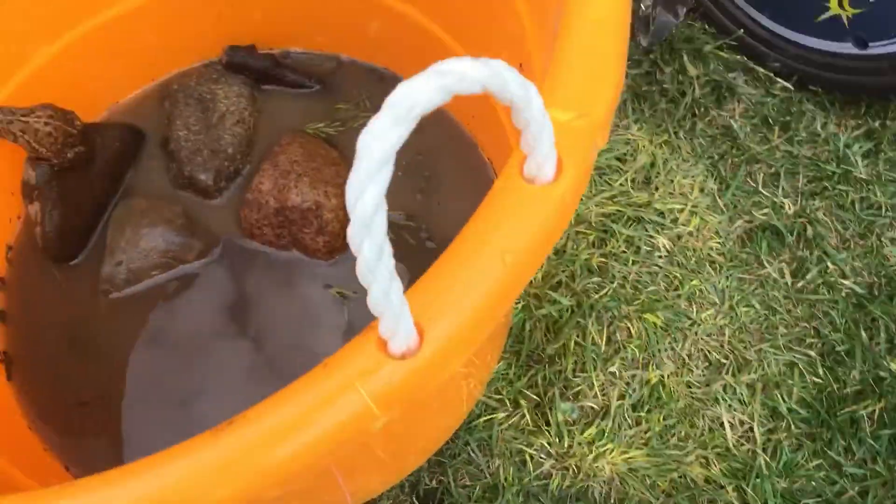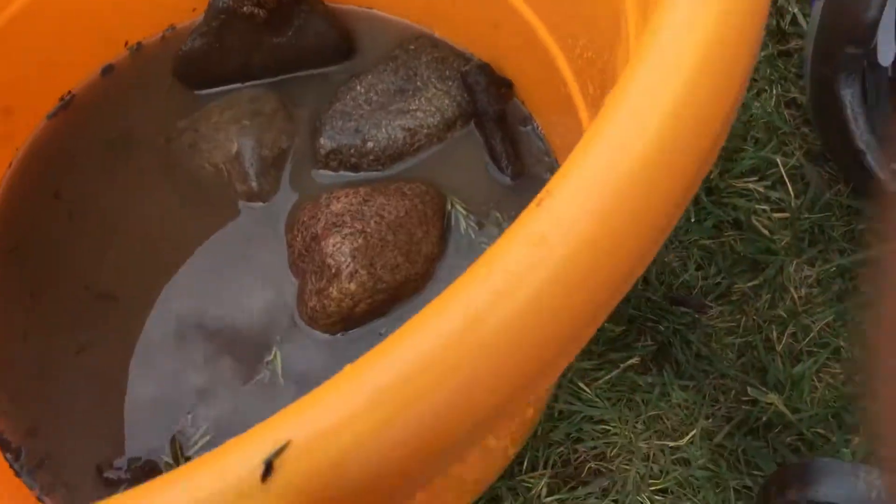Hello guys and welcome back to another awesome gamer video. Today, Toms the Toad has a new habitat.